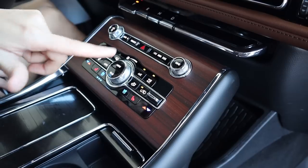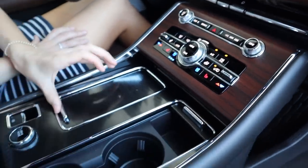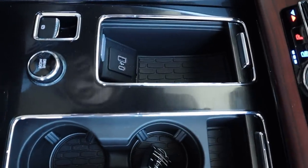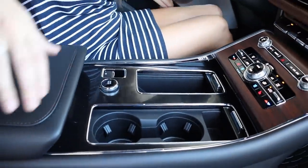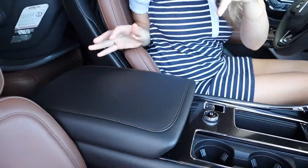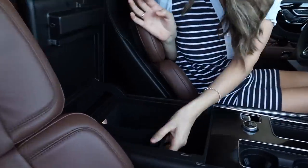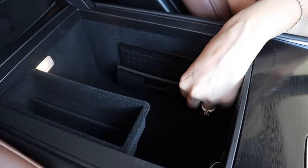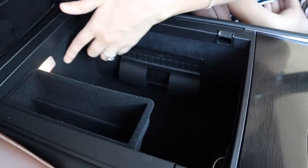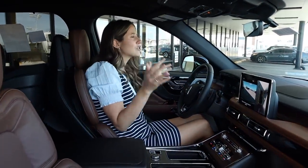We have our volume button, some other audio controls up here, and then we get into our climate control, heated seats, ventilated seats, and heated steering wheel found on this Grand Touring. A little cubby right here with a USB and USB-C, a small change collector, two more cup holders, our parking brake, and different drive modes. The center console is nice and wide and flat — and then we have our wireless charger with a little clamp to keep it in place and a light. From a driver's amenities perspective, it's awesome.